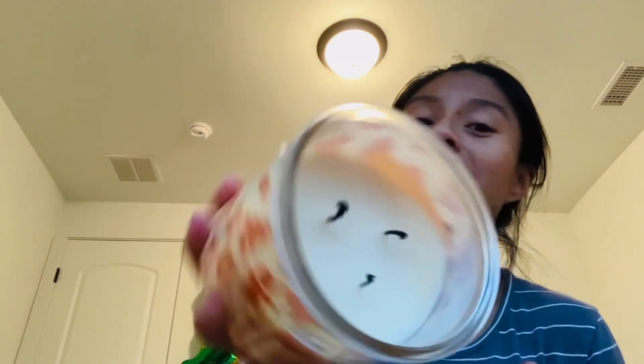I also found another candle — not from Bath and Body Works, it's a Walmart candle by Highly Fragranced Candle. I've never heard of it, so comment down below if you have. It's called Fresh Baked Cookies — butter, brown sugar, and vanilla. Oh my gosh, it smells really good! It smells like fresh sugar cookies. I definitely want to burn this one.